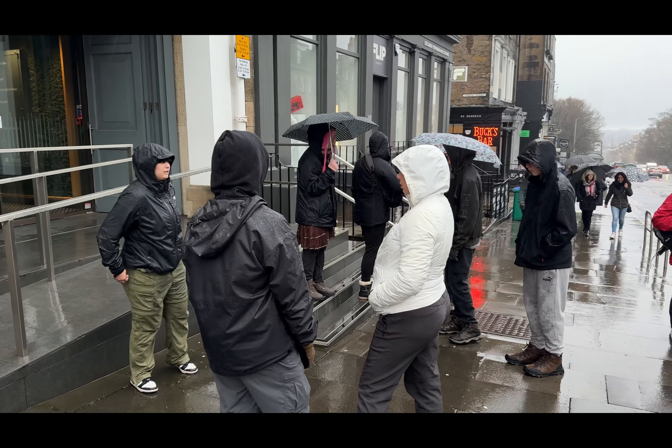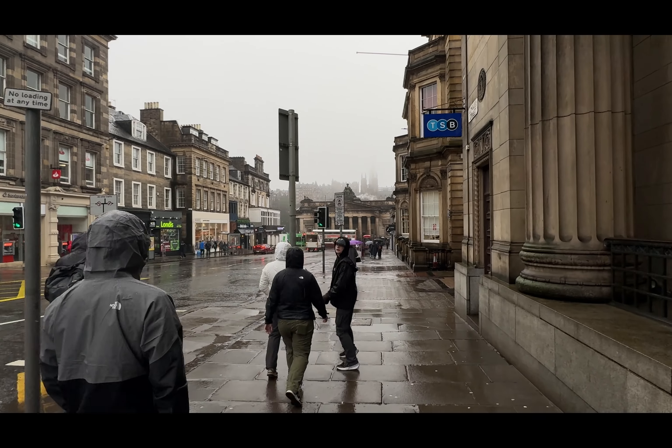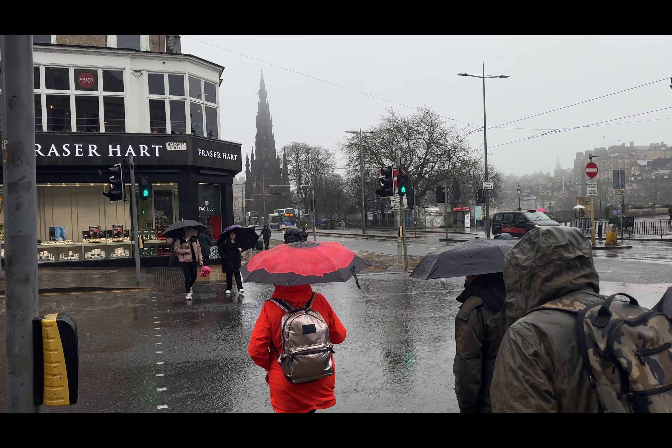Breakfast has been eaten, copious amounts of coffee have been consumed, and we are on our way in another drizzly pouring rain to Holyrood House and into Calton Hill. By the time we are pretty much done outside, the rain is supposed to go away. Here we go.